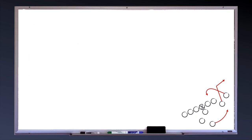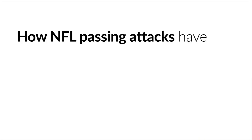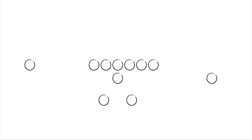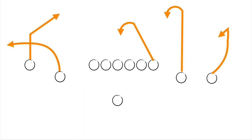Today we'll be looking at the history of a popular quick game concept commonly known as the Dragon Concept, and we'll take a journey across four decades to see how NFL passing attacks have evolved this West Coast offense concept — its teaching points and its progressions — from its early beginnings as a mirrored play in split-back sets to modern-day versions that involve up to five receivers in a non-mirrored play design.